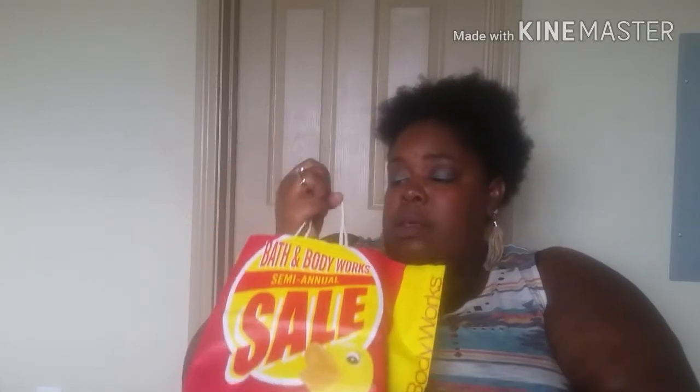That was all I got from Bath and Body Works, because I actually have the travel size bottles of all three of these — the pink, the olive — I just can't figure out where I put them. Y'all probably won't see much Bath and Body Works from me for a while, maybe once every blue moon, because like I said I got too much of that stuff and it's time for me to chill.